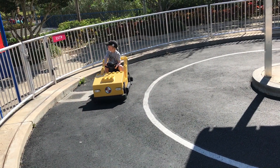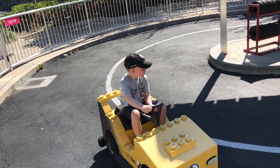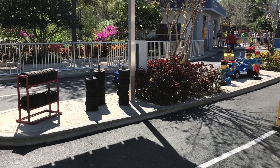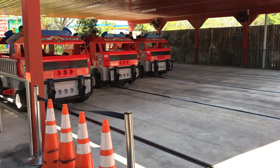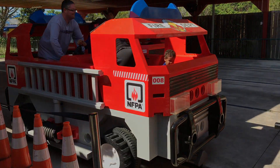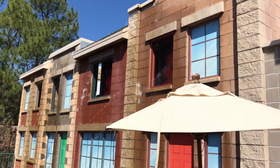I headed back to Lego City and checked out the Ford Junior Driving School — again, so adorable. They also had the NFPA Rescue Academy. This is a ride that kids are really going to love because they get to shoot water, but I believe the parents are going to find it quite a workout.